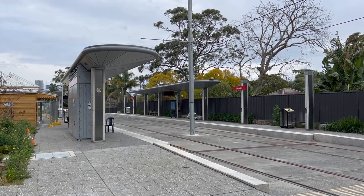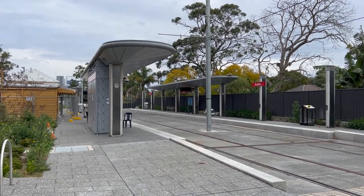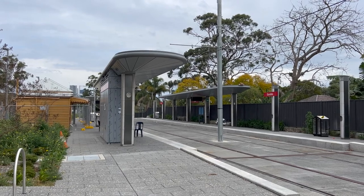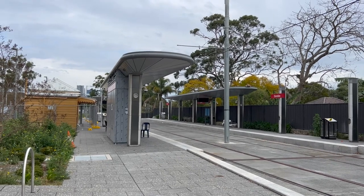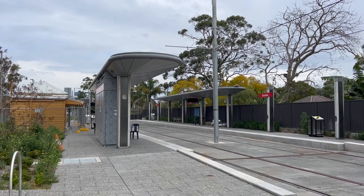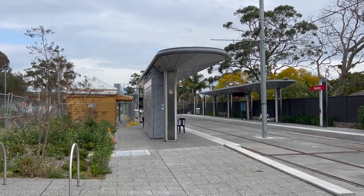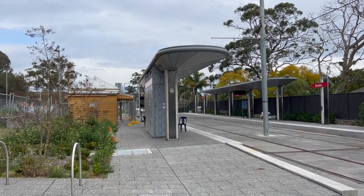This is what the Dundas stop currently looks like, and just like Carlingford and Tulopia, there are two platforms with the tracks running through the center. The canopy looks pretty much finished. I also see a pit in the distance — at the Carlingford and Tulopia stops the pits were wrapped up, however at this stop it doesn't look like it's been covered up, it's just switched off. I also see CCTV cameras, rubbish bins, some station benches, and behind this wall there should be an opening system that will be installed.